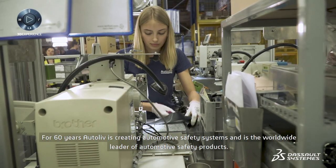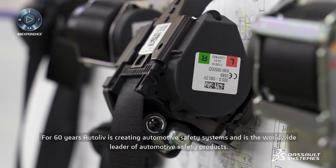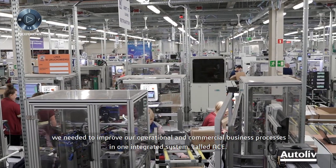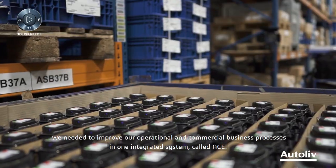For 60 years, Autoliv has been creating automotive safety systems and is the worldwide leader of automotive safety products. In order to improve our growing markets in airbags, seat belts and steering wheels, we needed to improve our operational and commercial business processes in one integrated system called ACE.